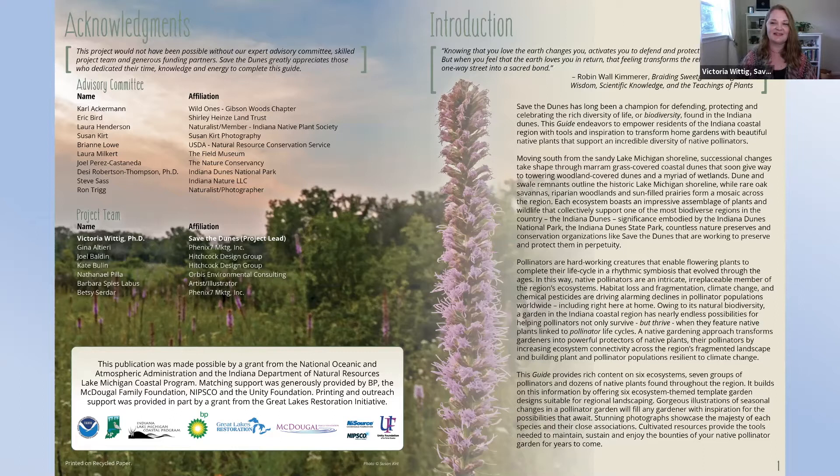The project kicked off with support from the National Oceanic and Atmospheric Administration and the Indiana Department of Natural Resources Lake Michigan Coastal Program. With that funding support, we were able to attract matching funds from BP, McDougal Family Foundation, NYSource NIPSCO, and the Unity Foundation. We're so grateful for that essential matching support. The Great Lakes Restoration Initiative is providing even more support to help us get the word out and get printed copies in your hands so that pollinator gardens are going to thrive across our landscape.